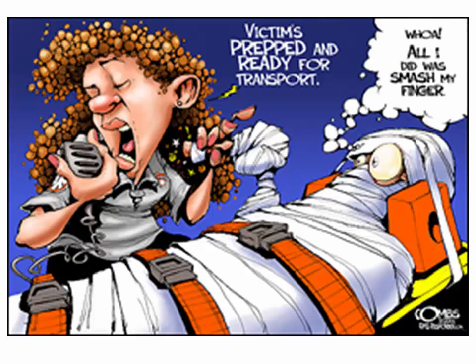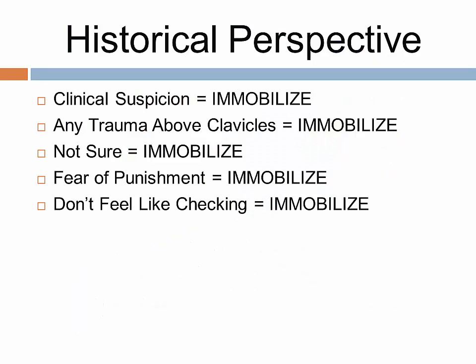This picture starts the historical perspective of how EMS providers, prior to 2013, have assessed and transported their patients. For the past 30 years, EMS providers were taught to have a very low threshold to apply spinal mobilization. Most EMS textbooks emphasized mechanism of injury as the primary reason for mobilization and even transport to a trauma center, which essentially started to trump the patient interview and physical exam. Other factors included fear of punishment from the physician, or in some instances, it was the easiest thing to do.